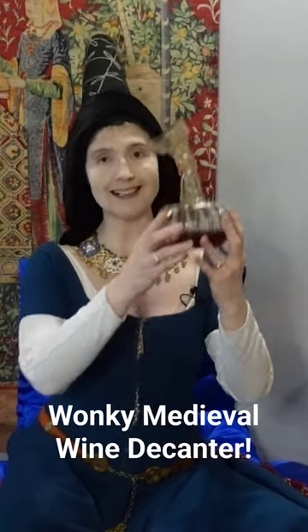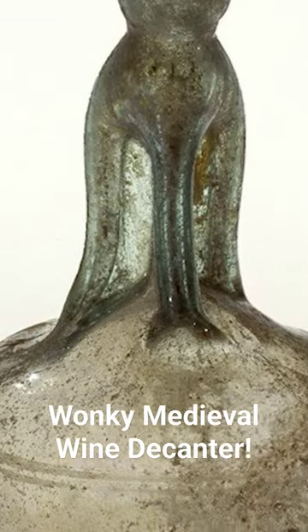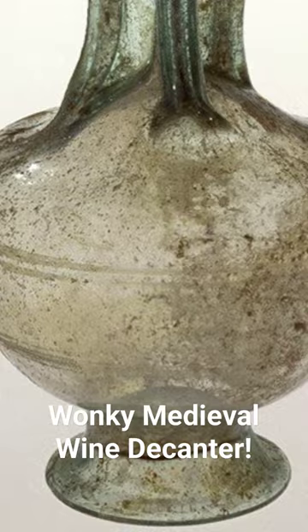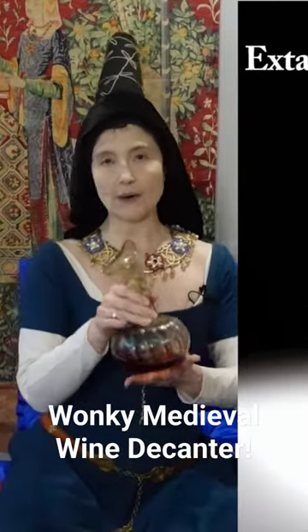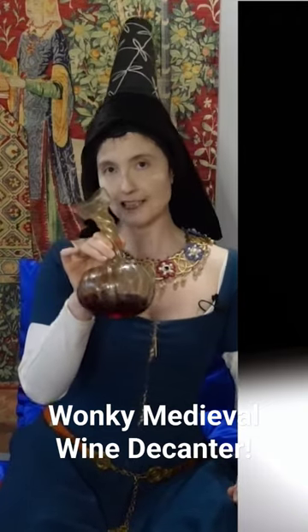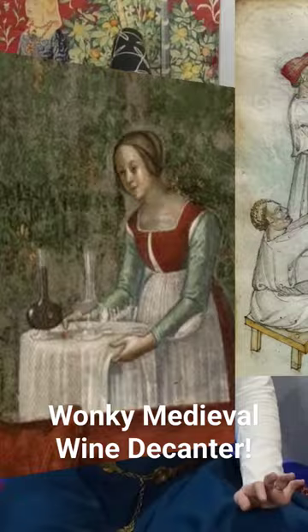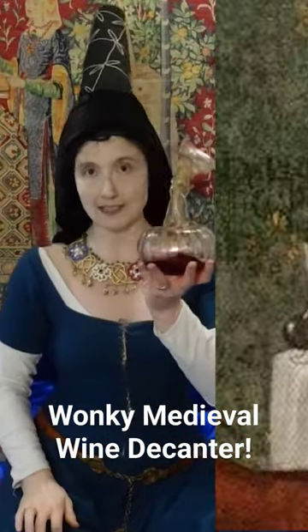This style of glass decanter has existed since at least the 3rd century A.D. They've actually found examples of it in Cologne — Colonia, as it was called back then — and going all the way up to the 17th century. So it seems like as long as there was glassblowing in your region of Europe, they probably had some kind of glass decanter in this form.